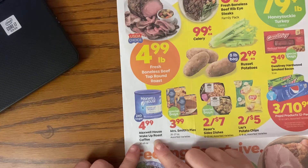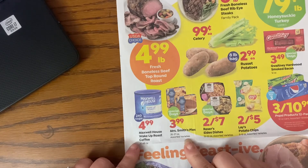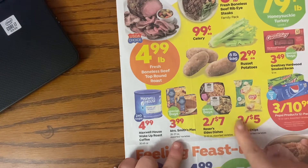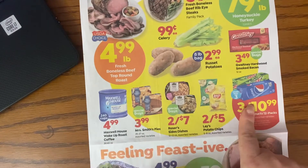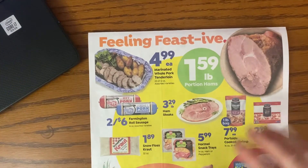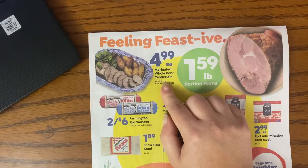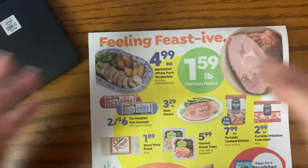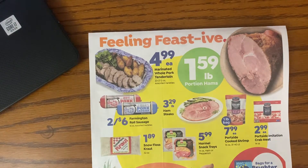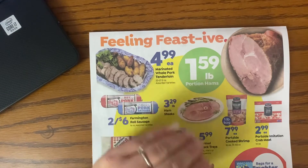Mrs. Smith pies — not terrible either, though I think this is an everyday deal that comes around pretty often. These pork loins — when it says 'whole' it means it's one piece, not sliced or partitioned. This price is high because it's marinated. I would much prefer you get the plain one and pay less per pound.